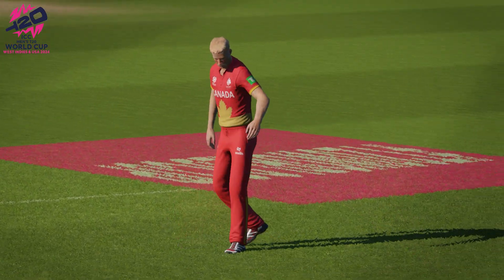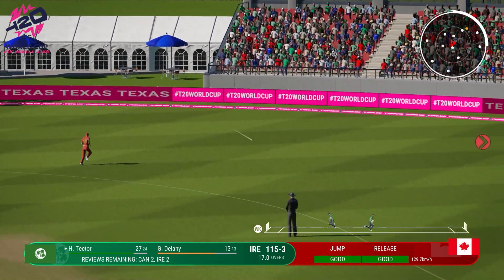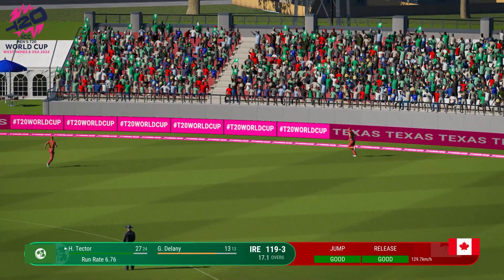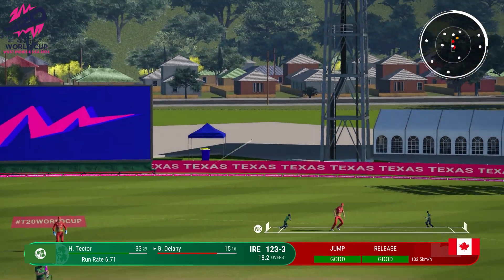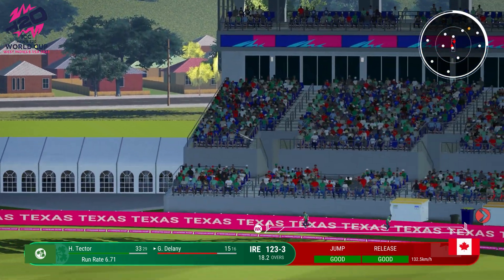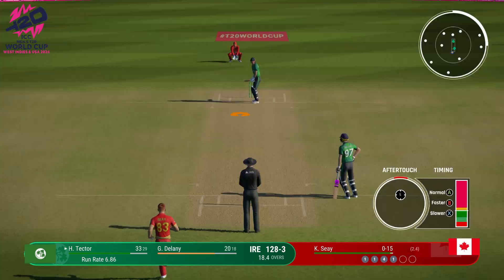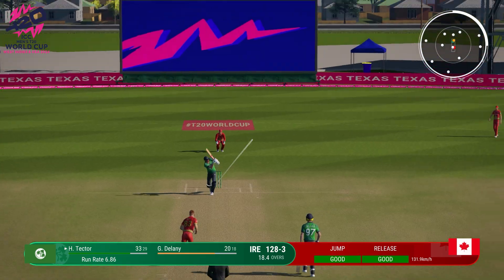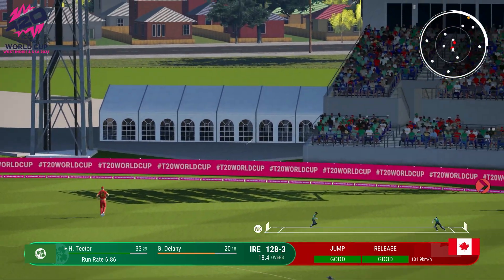Can't time that any better. Oh, nicely done. That's gone fine. Didn't time that at all. Timed that perfectly. Caressed that nicely through the gap to the boundary. Solid shot. That's going to four. It just looks so easy.